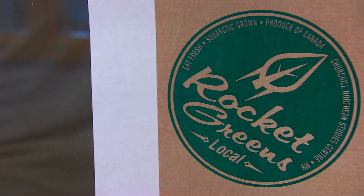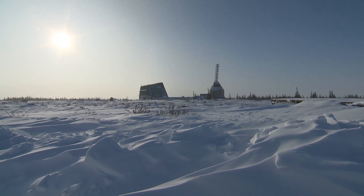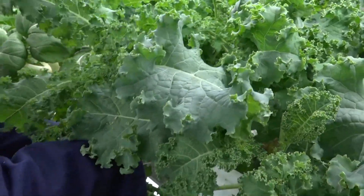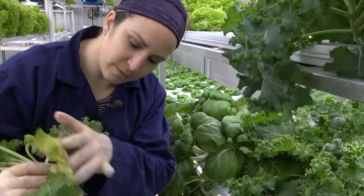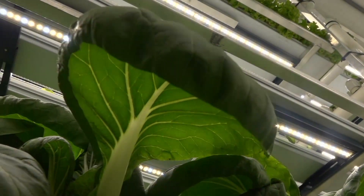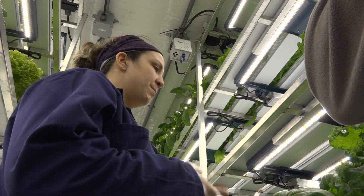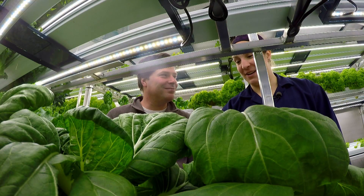She's calling it Rocket Greens, a play on the slang for arugula and the former rocket range where the research centre that bought the unit is located. It's limited to leafy greens — it can't grow root vegetables like potatoes — but it is changing diets here. This is the pak choy. It's cookable and it's quickly becoming a favourite. We've been sharing how to cook it and people are frying it, putting it in stews. It goes well with caribou, too.